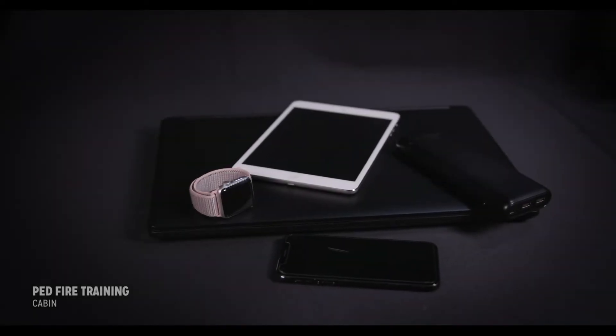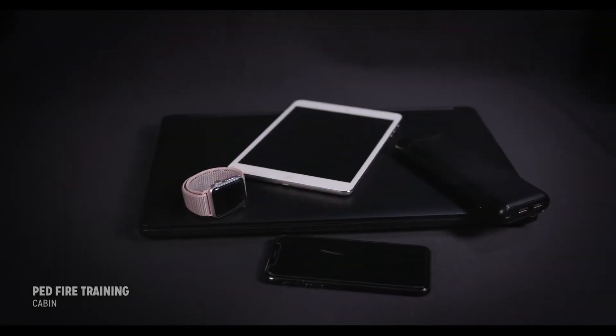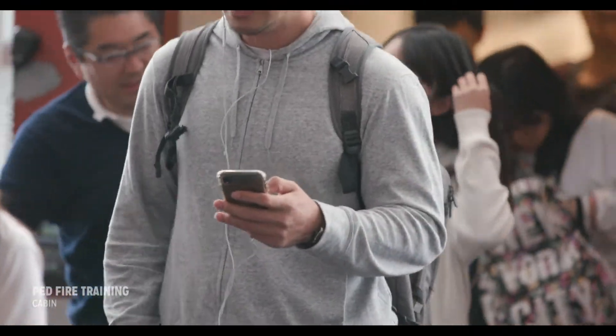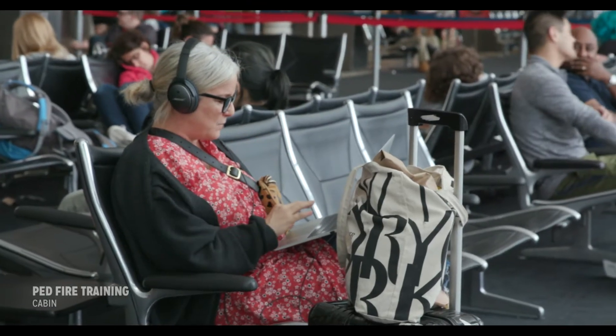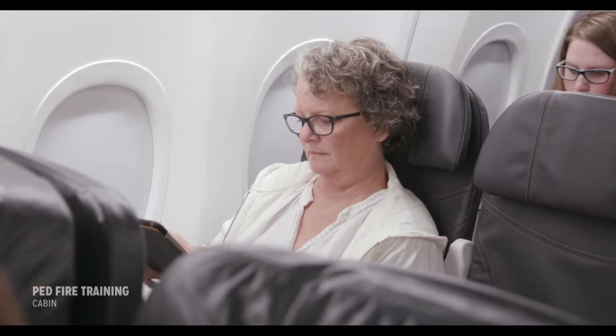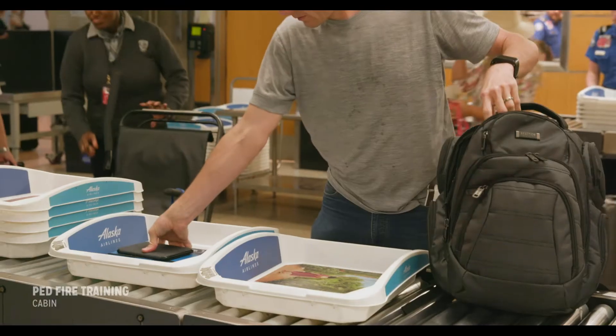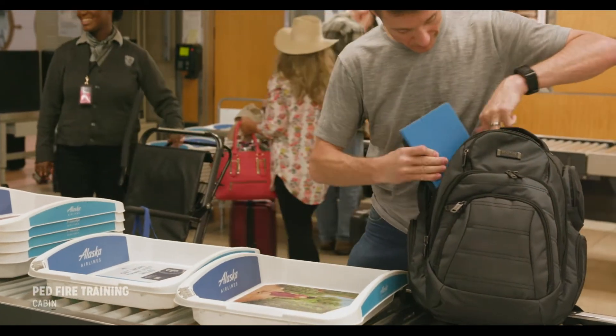Lithium batteries currently exist in almost all portable electronic devices including phones, tablets, laptops, headphones, power banks, watches, portable media players, e-readers, e-cigarettes, and smart bags.